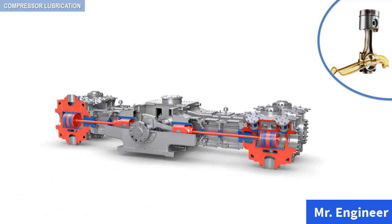In the lubrication of reciprocating compressors, two different groups of requirements must be considered. First, those of the bearings of the driving end. And second, those of the compressor cylinders.